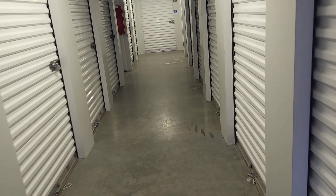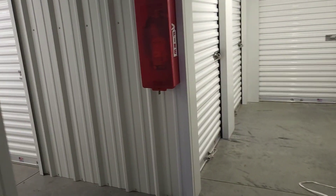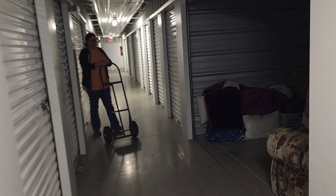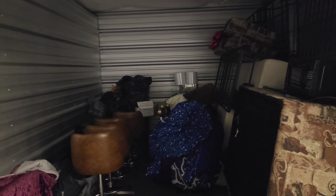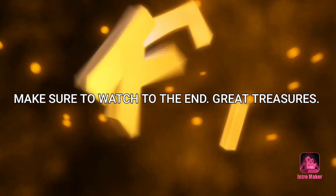All right baby treasure hunters, we got another unit — a nice indoor climate-controlled unit. Let's see what we can find in here. They forgot to put a light in our area. Here's what we got — stay tuned, find out what kind of treasure we can find. Since we don't have too much light in here, we're going to bring everything out in the hallway and show it to you from there. We'll be right back, guys, stay tuned.